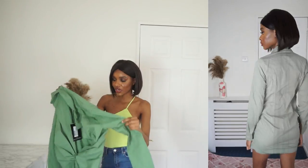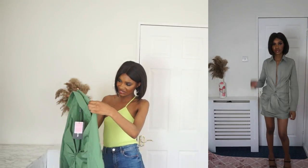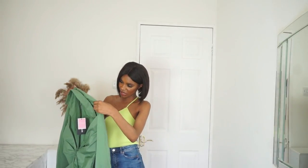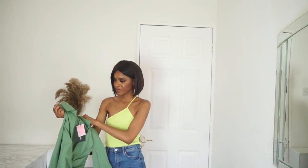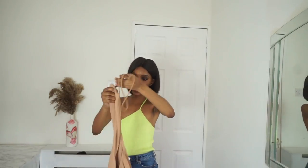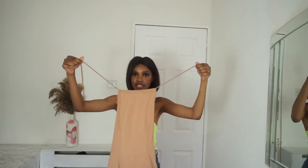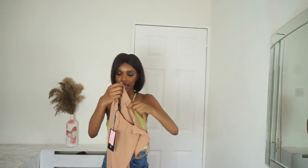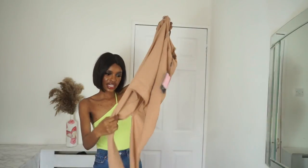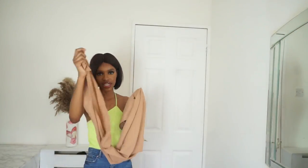There are stains on the dress - yuck! Pretty Little Thing need to do better because there are white marks at the back. Not sure what that's about. Moving on - the next item is this stone coloured halter neck dress with rope detailing at the front that ties up to the halter neck. It's also backless and bodycon with a long tail at the back.